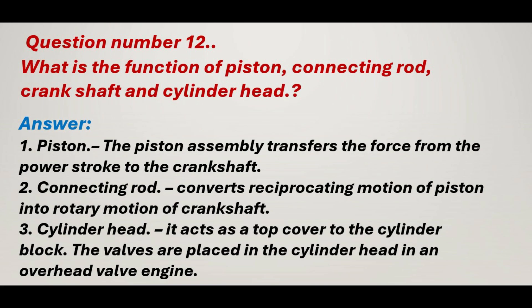Question number 12: What is the function of the piston, connecting rod, crankshaft, and cylinder head? Answer: 1. The piston assembly transfers the force from the power stroke to the crankshaft. 2. Connecting rod: converts reciprocating motion of the piston into rotary motion of the crankshaft. 3. Cylinder head: it acts as a top cover to the cylinder block. The valves are placed in the cylinder head in an overhead valve engine. Thank you.